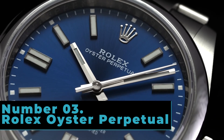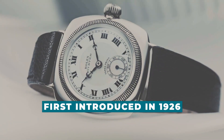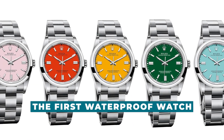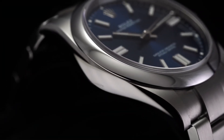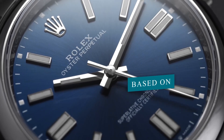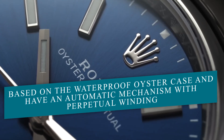Number 3: Rolex Oyster Perpetual. The classic Rolex Oyster was first introduced in 1926. The tight sealing qualities of an Oyster provided the basis for the name of the first waterproof watch. The word 'perpetual,' which describes Rolex's unique self-winding movement, first appeared a few years later. Conjoined, the term Oyster Perpetual is found across nearly every Rolex dial, signifying that all models are based on the waterproof Oyster case and have an automatic mechanism with perpetual winding.